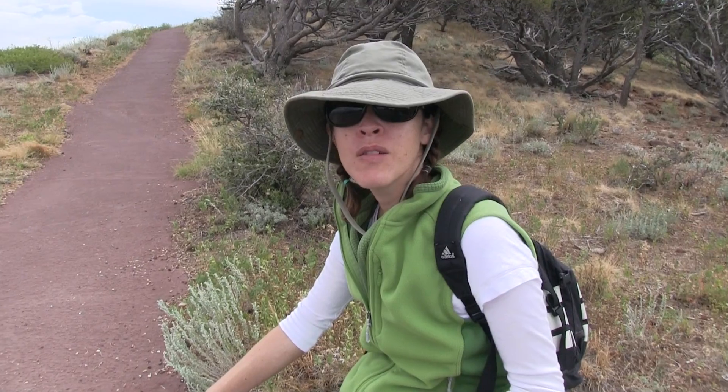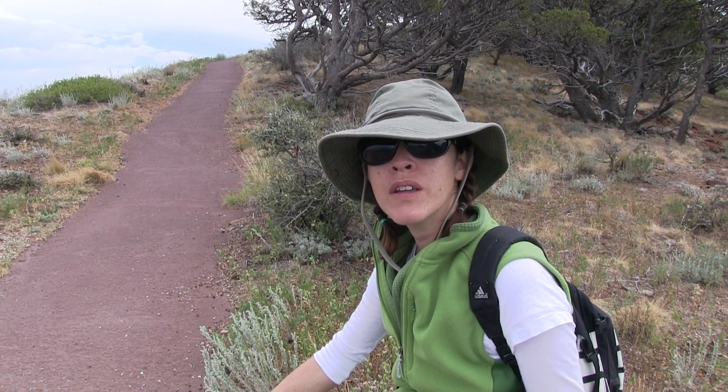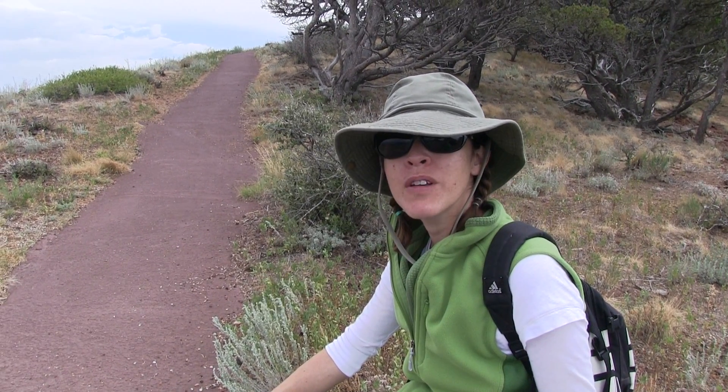We're climbing the Capulin volcano. It's windy right now — very windy.